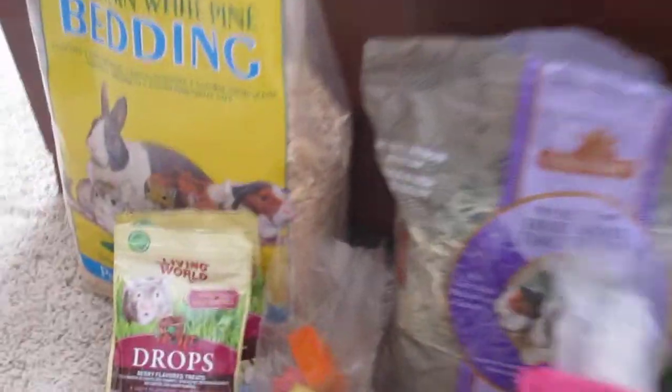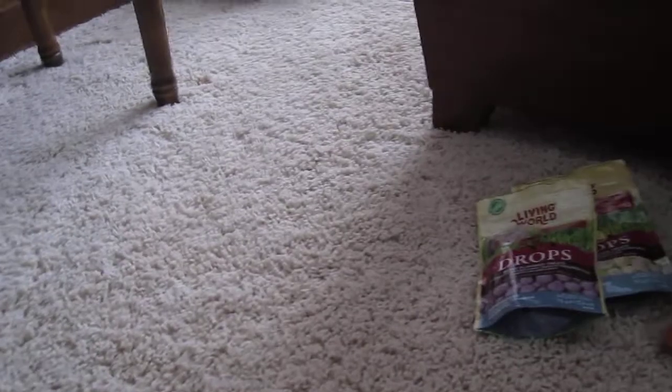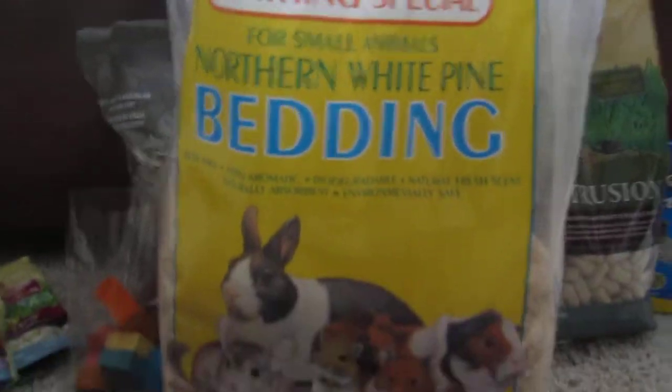This is the hamster fluff. I don't actually have the bag, but when you're looking for it, it'll have a hamster on it which is sleeping, and it's called Living World Hamster Fluff. For the bedding, I would say the wood shavings, because the other things that you can get might be colorful and pretty but they can be bad for your hamster's health.